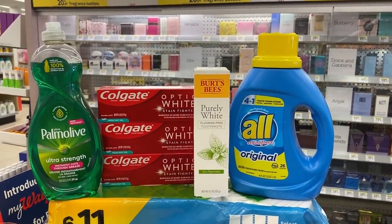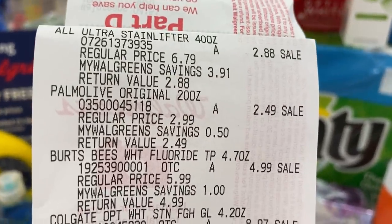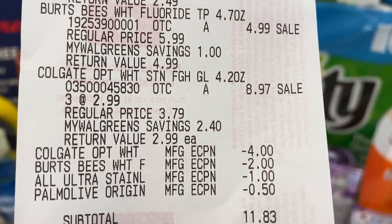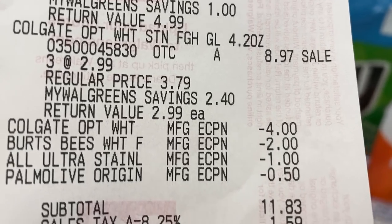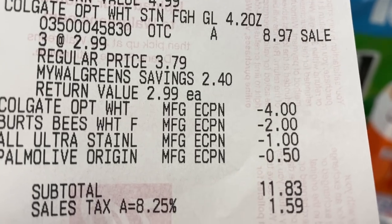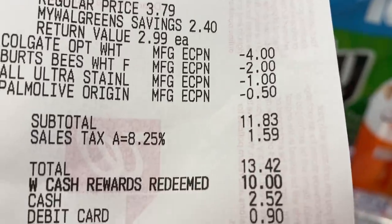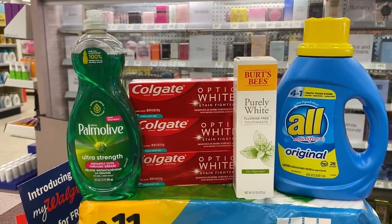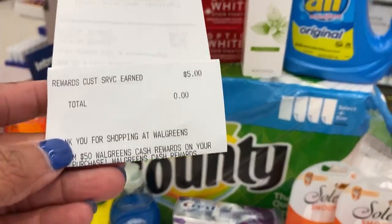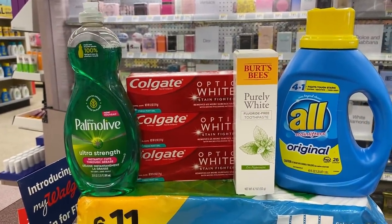Okay, this is my second purchase — it didn't work out quite as I thought it would. There's an All detergent, Palmolive, Burt's Bees, and Colgate. They had a $4 off of two digital, Burt's Bees digital, Palmolive digital, and the All digital applied. My subtotal was $11.83, $13.42 after tax. I used $10 cash rewards and paid $3.42. My $5 registry reward did not print out for buying three Colgate, and I got 5,000 points in place of that $5 registry reward. Other than that, everything worked out great.